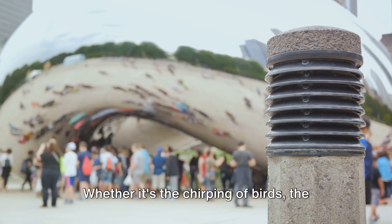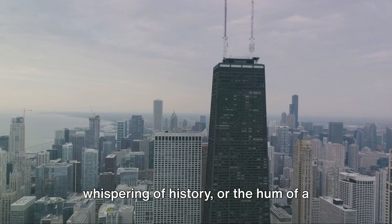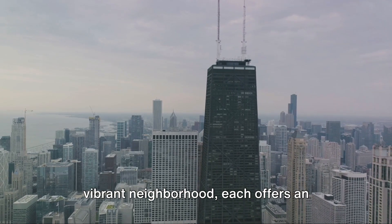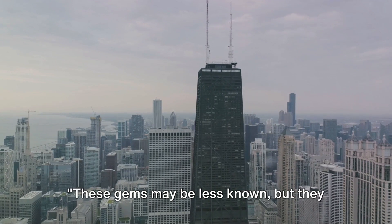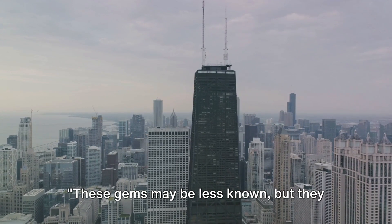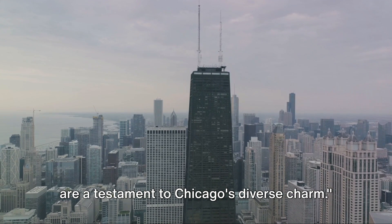Whether it's the chirping of birds, the whispering of history, or the hum of a vibrant neighbourhood, each offers an experience that's truly unique. These gems may be less known, but they are a testament to Chicago's diverse charm.